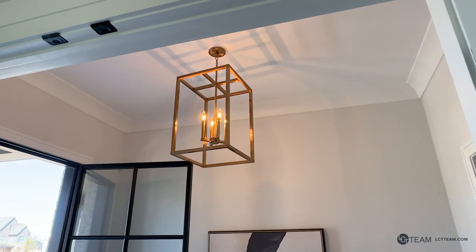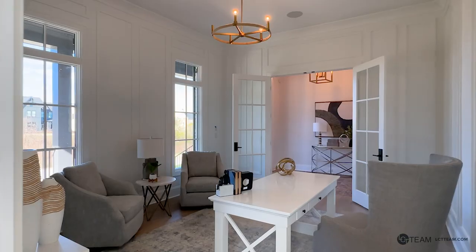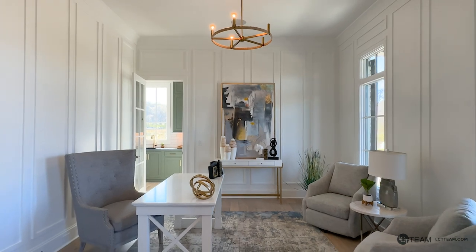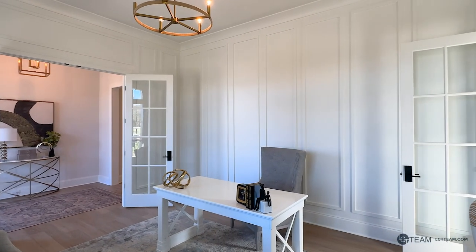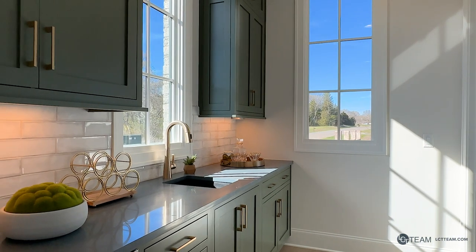Right off the foyer you'll find a large office with high ceilings, beautifully crafted detail, speakers, and lots of natural light. And if you get hungry, you can pop into the prep kitchen for a snack.